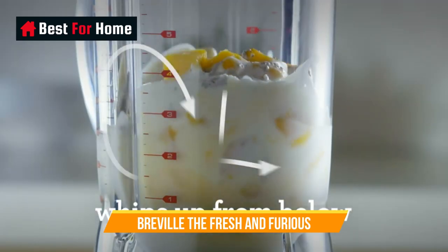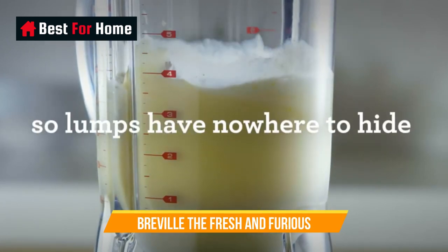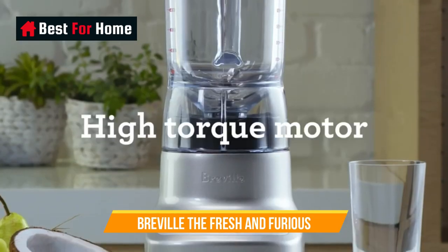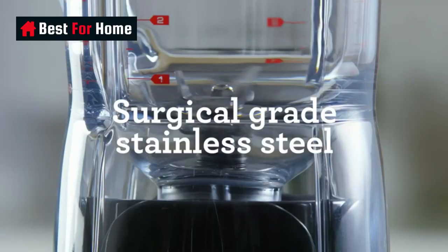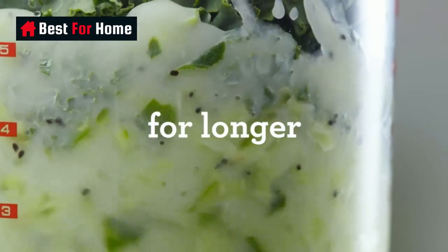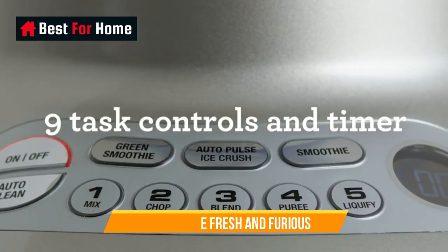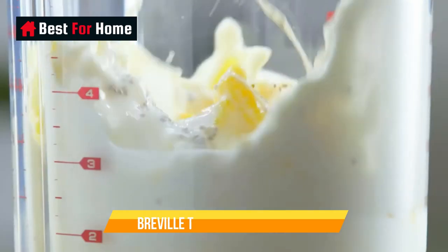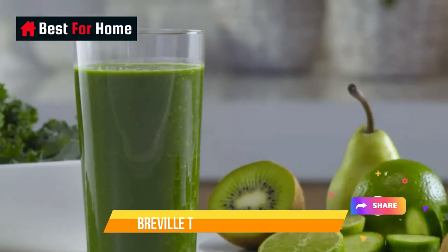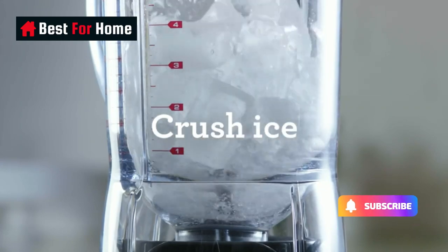Simple to use, we were impressed with the Breville the Fresh and Furious. It was able to liquidize pineapple and leafy spinach into a completely smooth and lightly aerated drink with no bits, as well as crush ice, chop nuts, and emulsify eggs and oil into mayonnaise. The blender comes with a 1.6-quart / 1.5-liter jug, smaller than most other Breville blenders. We also found a slight amount of leakage when filled to maximum capacity, but only in the well of the lid and not enough to be a serious concern.